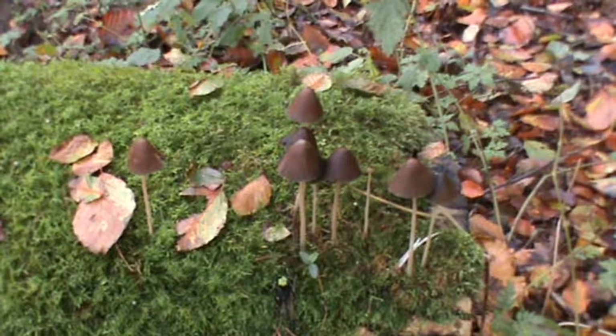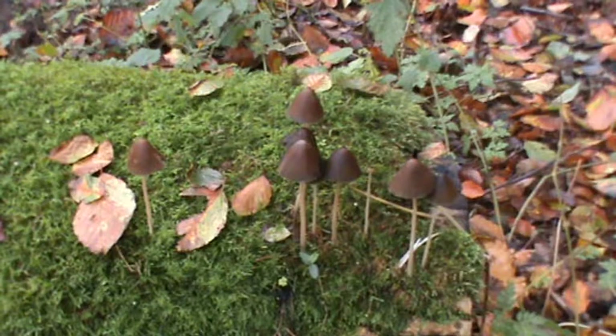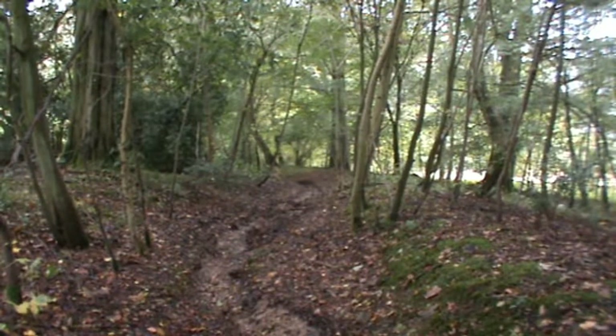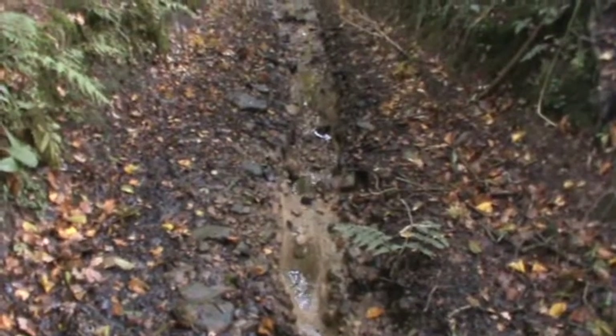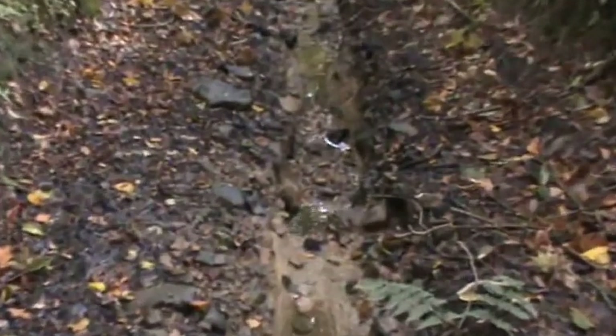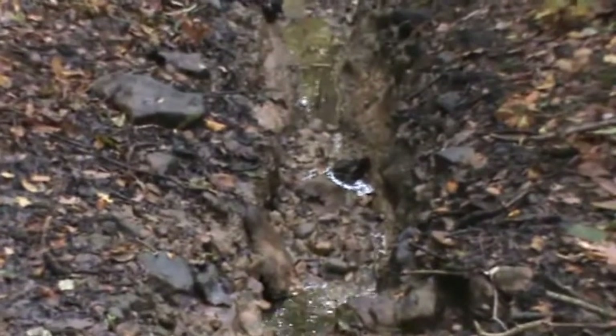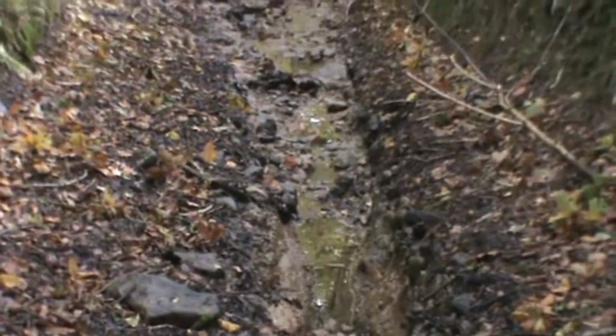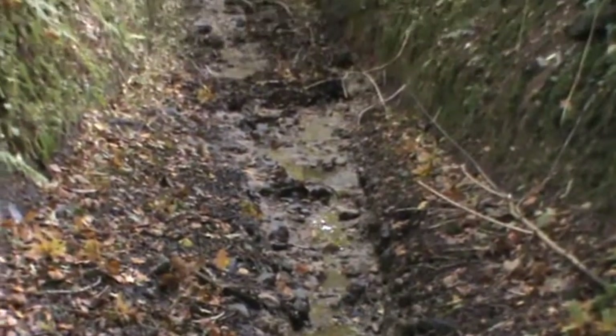As the seasons change we like to show you what's happening in the countryside — here's another different type of fungus. We've been steadily walking downhill through a broadleaf wood and we've already seen some deer prints, so we're keeping a lookout. It's the 5th of October today and you can see the deep trench marks the heavy rain has made over the weekend.